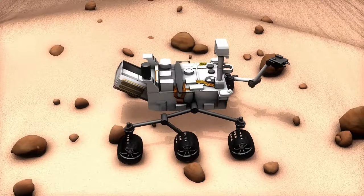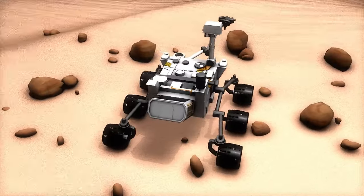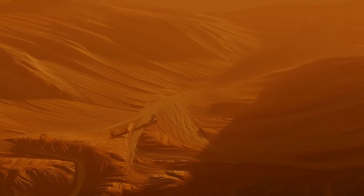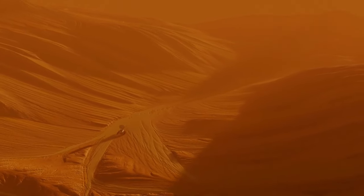Valles Marineris, is a vast canyon system on Mars that stretches over 4,000 kilometers (2,500 miles) long and is up to 7 kilometers (4.3 miles) deep.